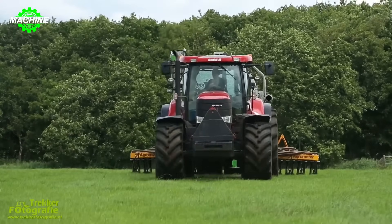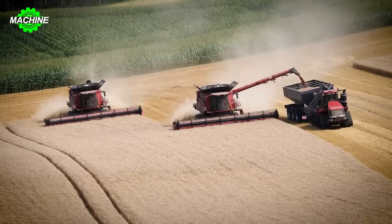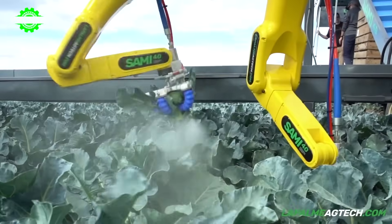Today, we will delve into understanding their operations, intelligent designs, and the positive impacts these devices bring to our industries. Let's explore together and marvel at the incredible power of modern machinery technology.